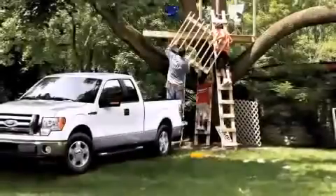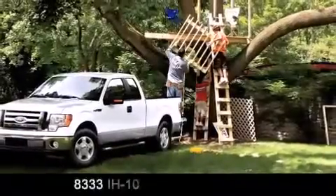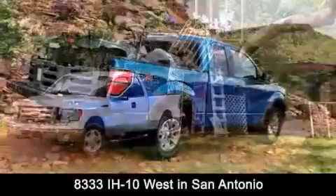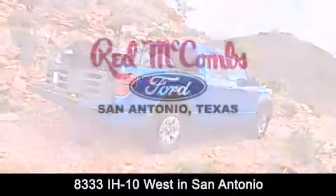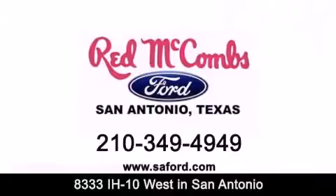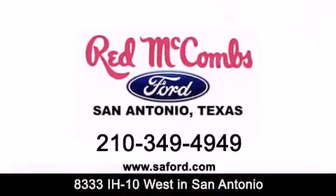Red McCombs Ford is conveniently located at 8333 Interstate 10 West in San Antonio. Contact us today to find out about our specials or visit us at SAFord.com. Red McCombs Ford — when you deal with red, the deal gets done.